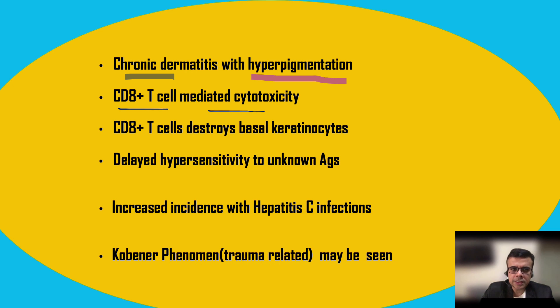CD8 T-cells proliferate in lichen planus and tend to destroy the basal keratinocytes, which are the prime target. There is a delayed hypersensitivity to unknown antigens, and the etiology still remains obscure. Various unknown antigens can cause lichen planus.